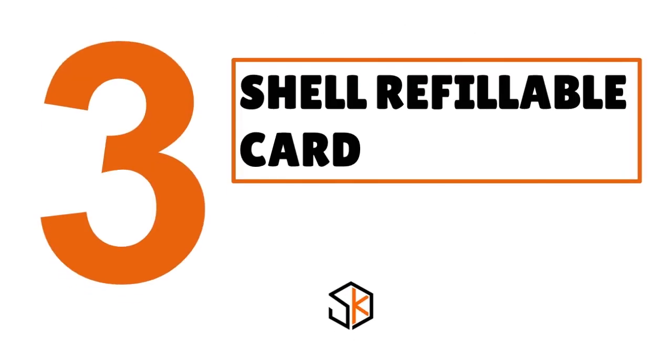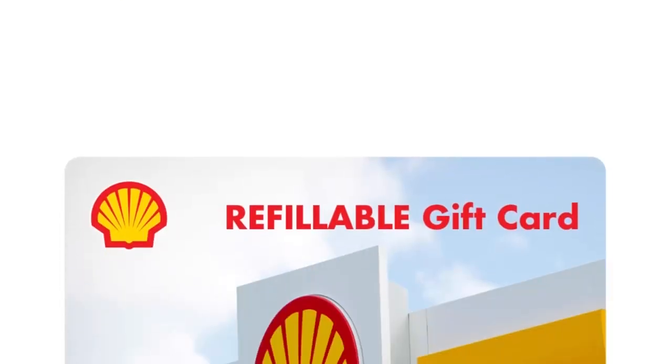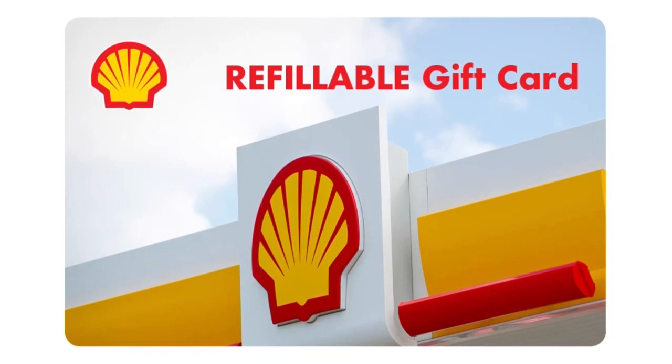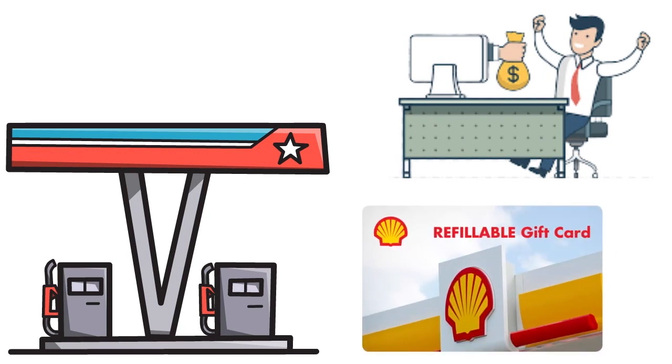Number 3, we have the Shell Refillable Card, our score 9.6 over 10. In our view, this is the best prepaid fuel card. The card may not offer rebates, but it offers the invaluable perk of convenience — you can pay the cash price at most gas stations while avoiding the hassle of carrying cash. You can easily manage your spending online and know how much you have on the card at all times. The Shell Refillable Card offers good coverage with over 14,000 refuel locations across all 50 states.